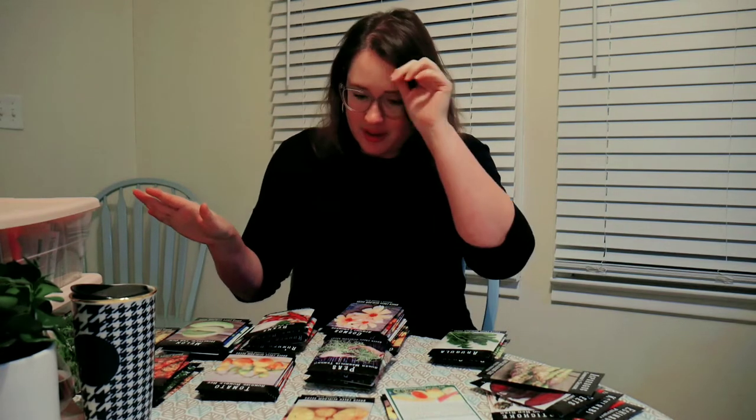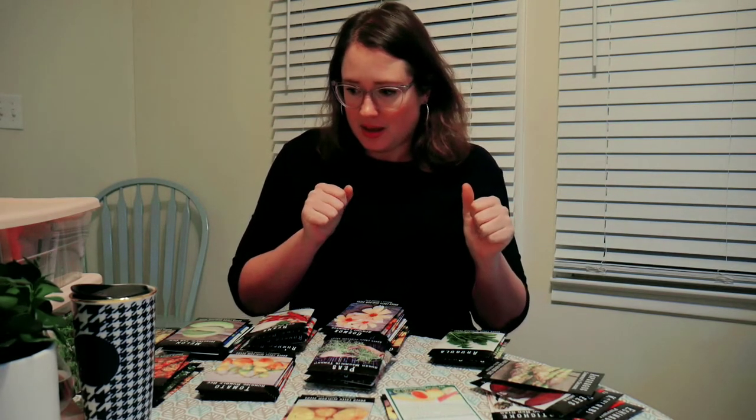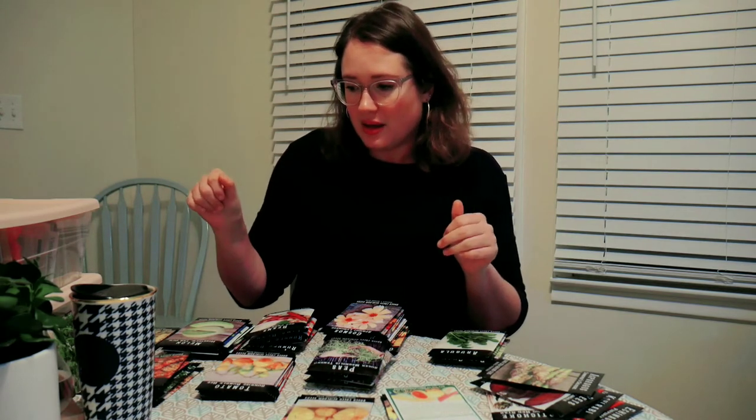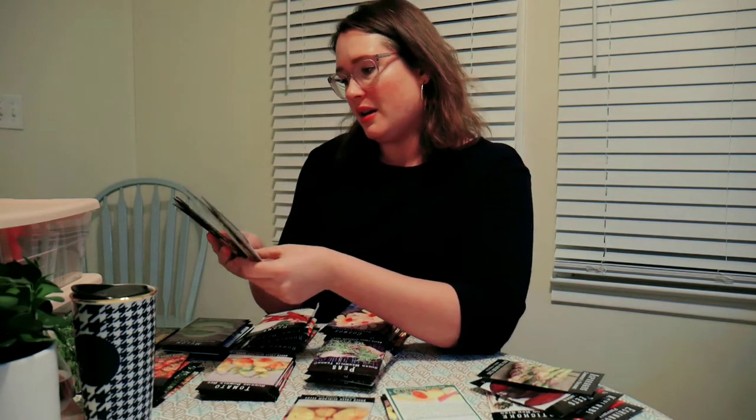Alright guys, so this is what I've got. I've got them kind of separated into different categories and I'm gonna go through them pretty quickly, then walk you through my seed organizing. That way you can see how I do that and hopefully thin out some of these that I'm planning on starting.